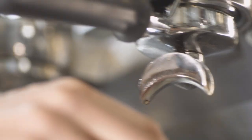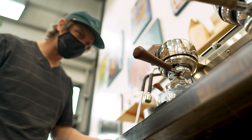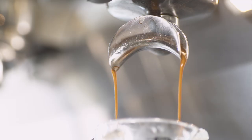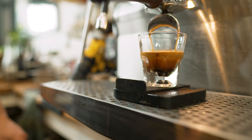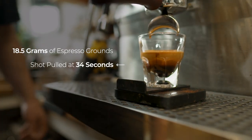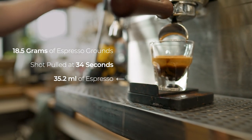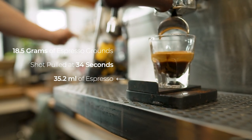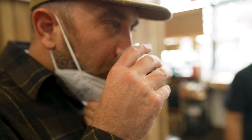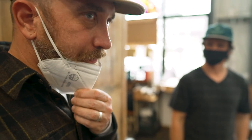A few seconds for the liquid to start to saturate the espresso puck. Ideally, we don't see too many bubbles or too much blonding. We had 18 and a half grams of espresso grounds. That shot pulled at about 34 seconds, and now we have 35.2 milliliters of espresso. Mmm. It's good.